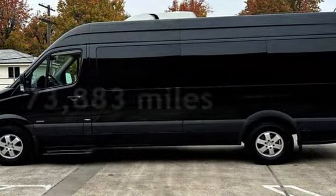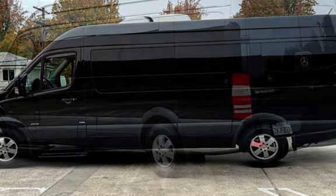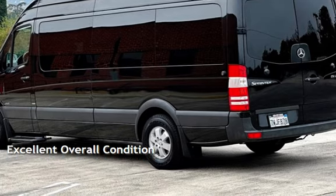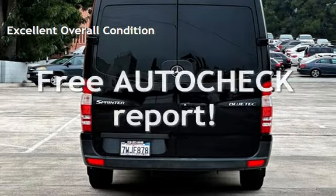This Mercedes-Benz has less than 74,000 miles on the odometer. This vehicle is in excellent overall condition. Ask to see the free AutoCheck Vehicle History Report.